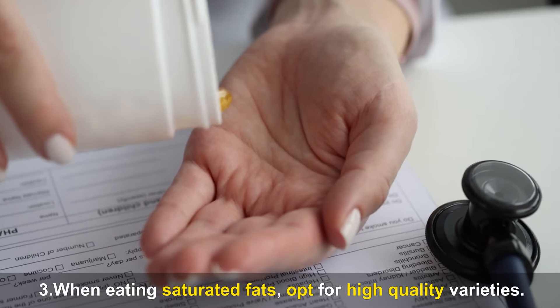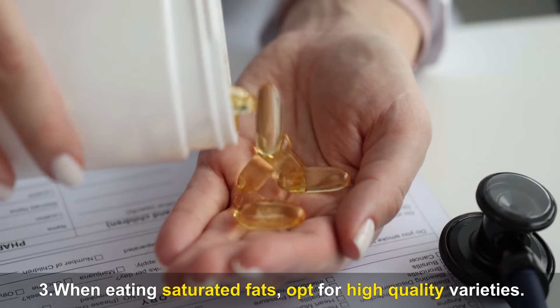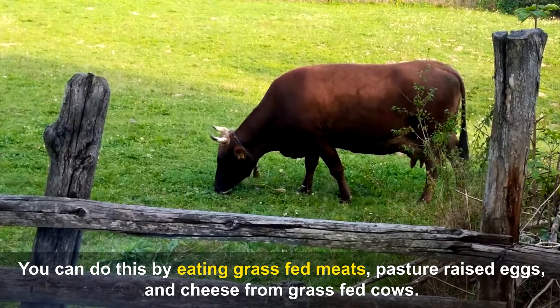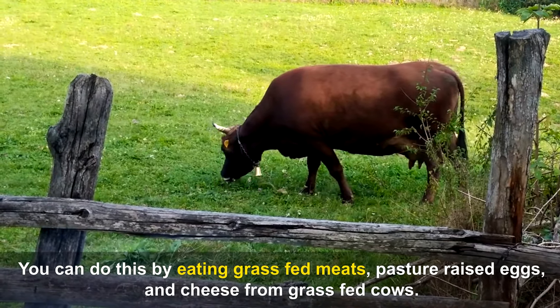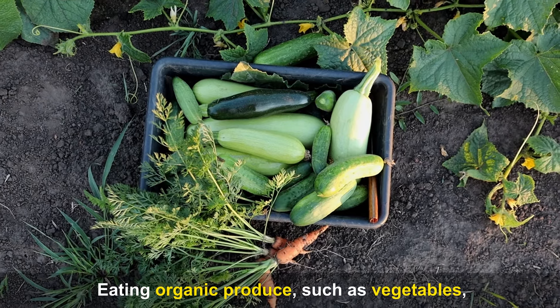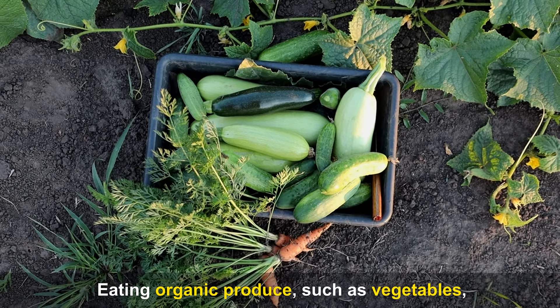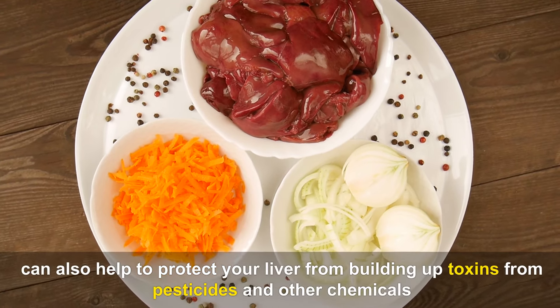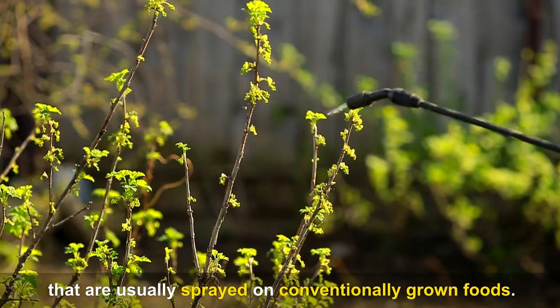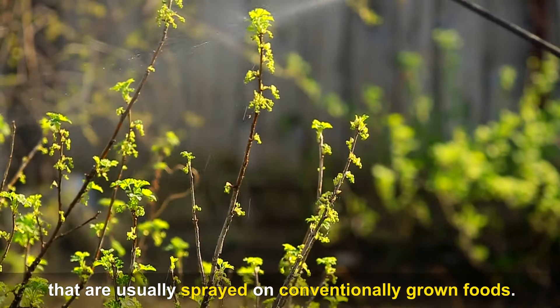Third, when eating saturated fats, opt for high-quality varieties. You can do this by eating grass-fed meats, pasture-raised eggs, and cheese from grass-fed cows. Eating organic produce, such as vegetables, can also help to protect your liver from building up toxins from pesticides and other chemicals that are usually sprayed on conventionally grown foods.